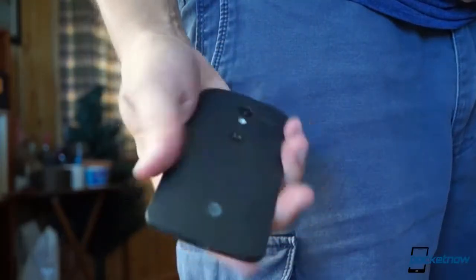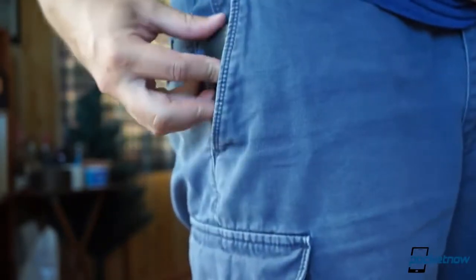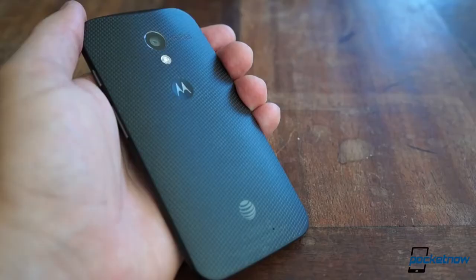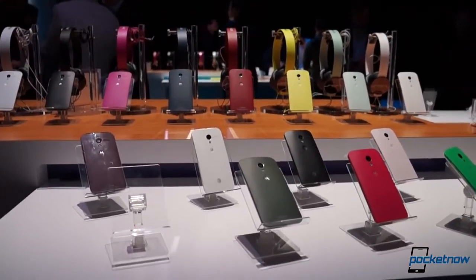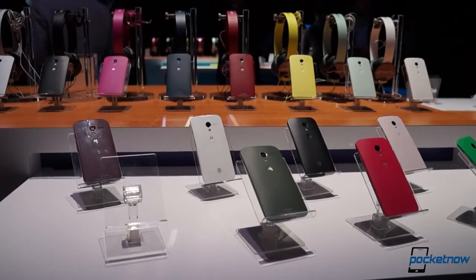Even if you do let it tumble to the ground, the phone continues Motorola's proud legacy of solid hardware design. While it's not specifically rated for durability, it feels like a device that could take a beating. In fact, it doesn't feel at all unnatural to drop the X into a pocket with some keys or coins even right after unboxing it. That holds true for the stock white and black versions, and also the many customizable variations that Motorola will make available.